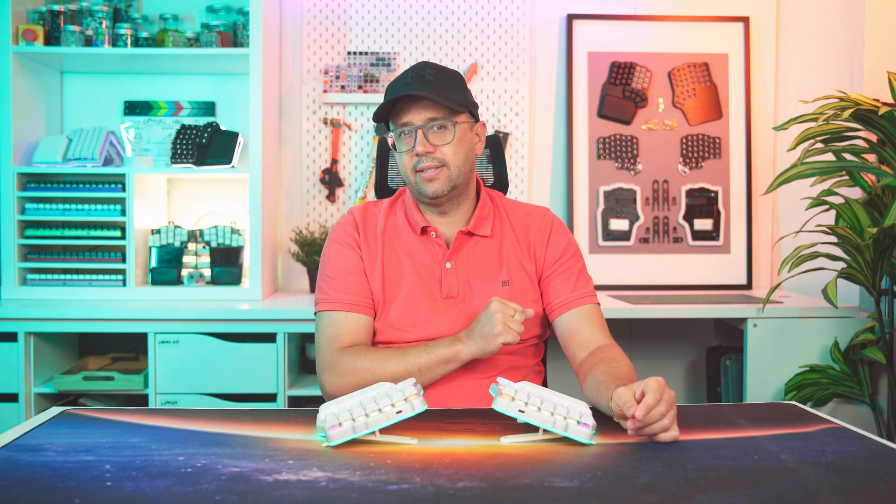They say hardware is hard, and they are absolutely right. But I would add this: innovation is an ungrateful... Let me explain.